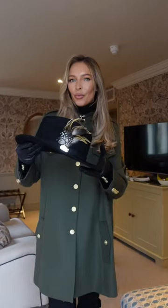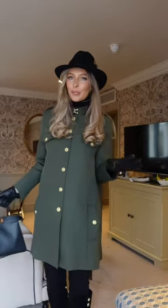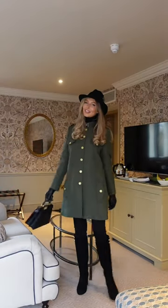The perfume I'm wearing is Jo Loves Golden Gardenia. Some leather gloves, a wool hat from Hickson Brown — kind of feel like Robin Hood — and then the bag I'm taking is my black Fendi peekaboo. And that is the finished look.